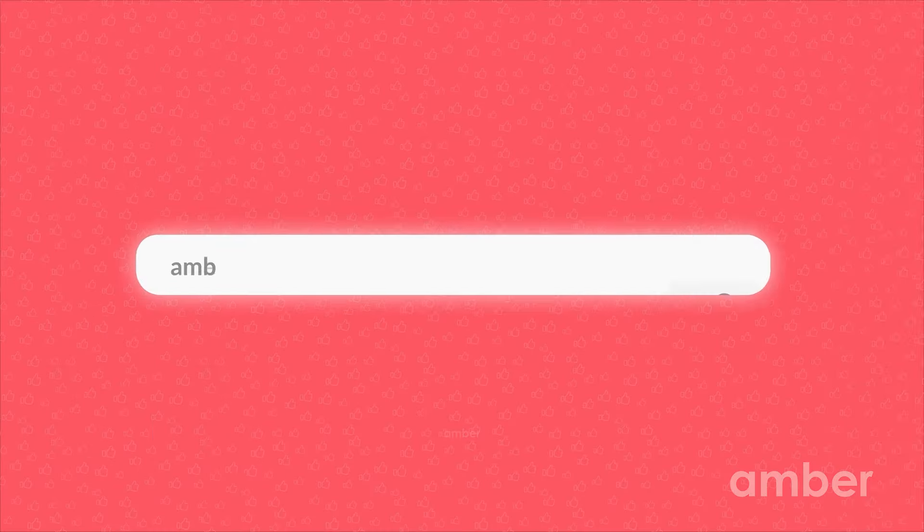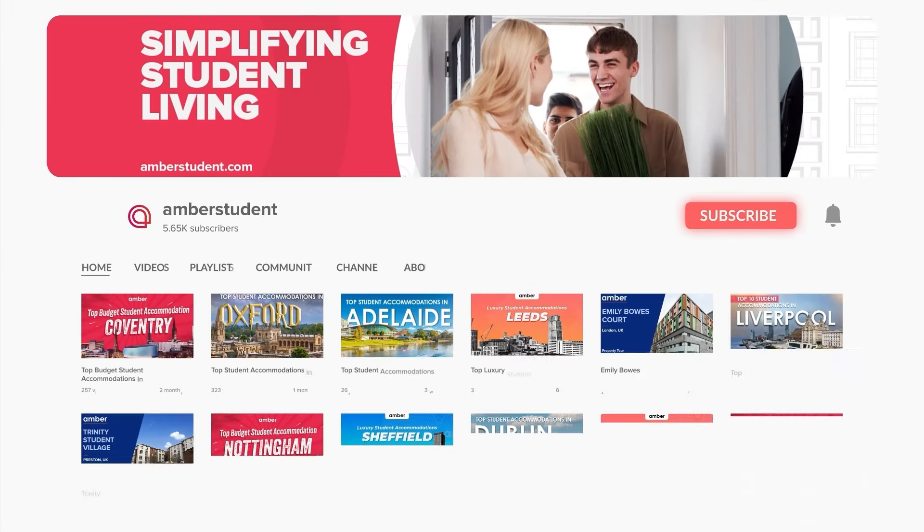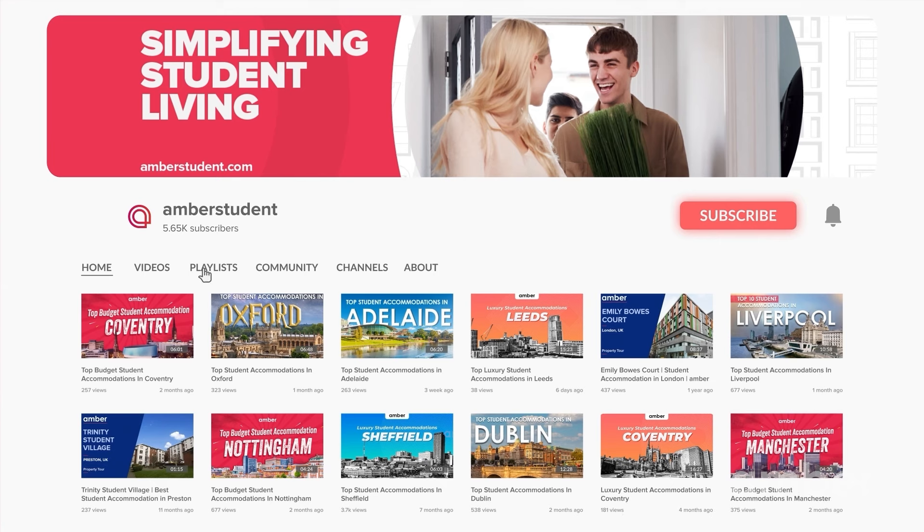Aren't these student homes just splendid? If yes, then remember to subscribe to Amber Student's YouTube channel for more such insightful videos.